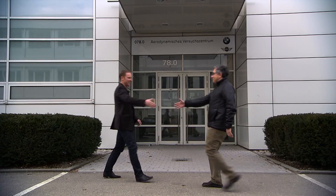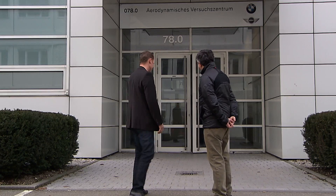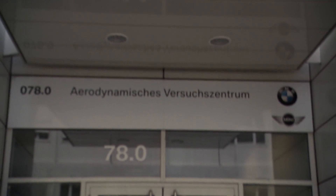The purpose of my trip to Munich was to get a better understanding of how BMW does their aerodynamic modeling. BMW has a lot of expertise in low-speed aerodynamics, both computationally and experimentally.